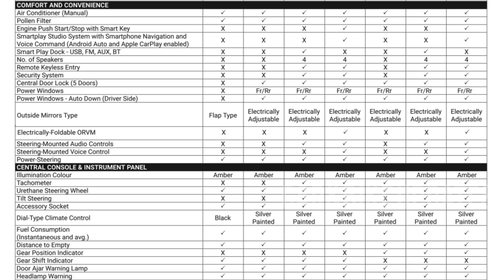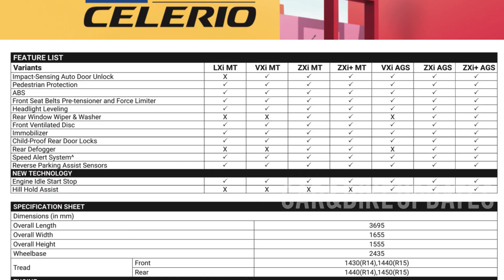ZXA Plus adds the 7-inch infotainment system, push-button start, and alloy wheels. Almost all features are full option in this variant, making it the most feature-rich trim.